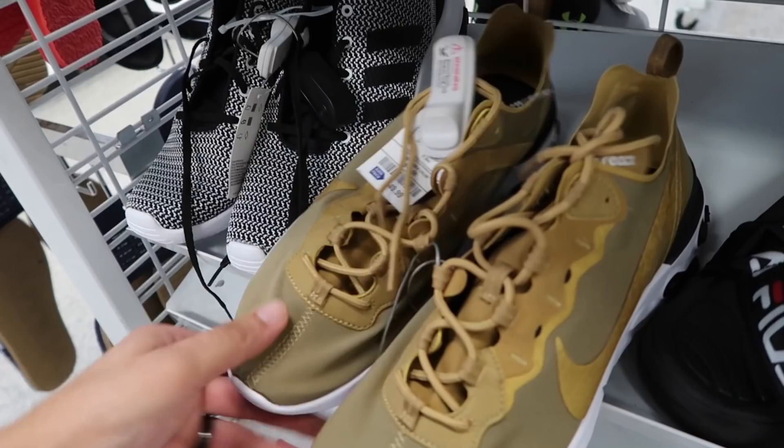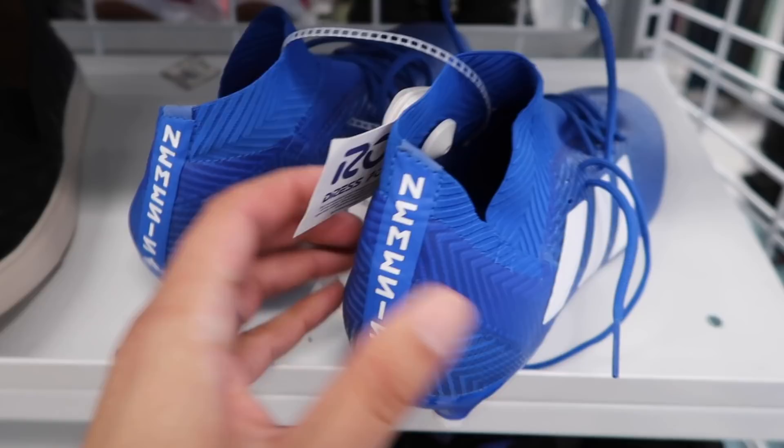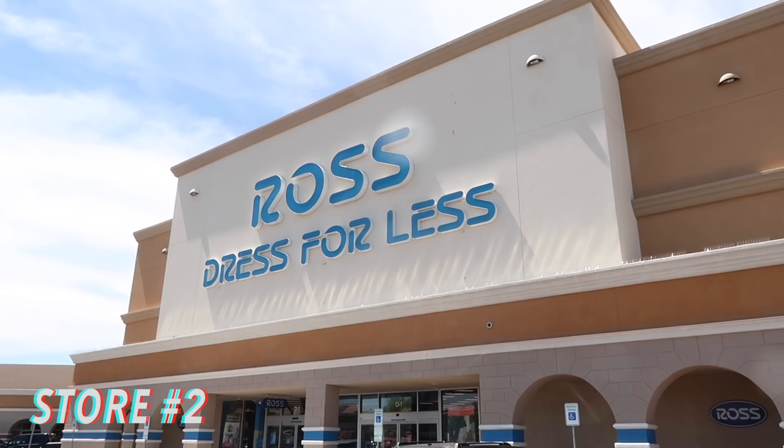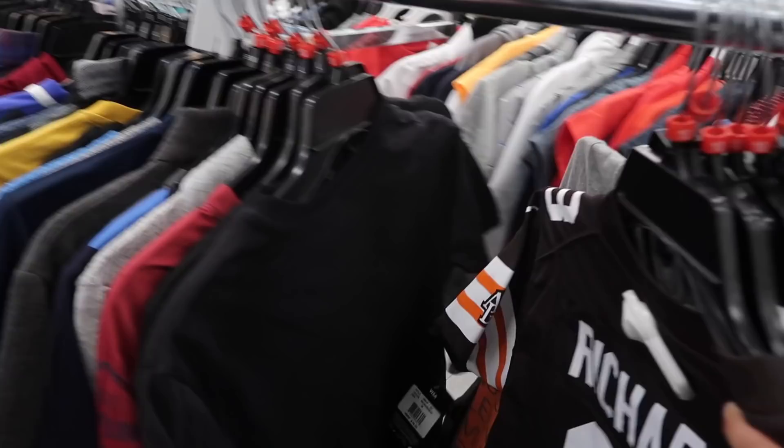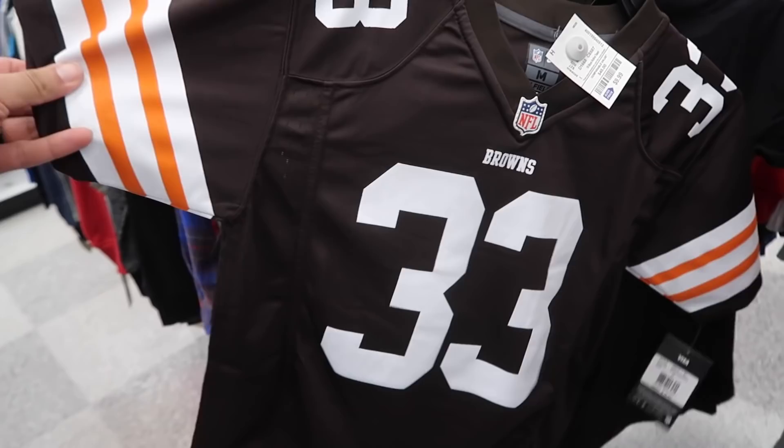Don't know what the size is. Nine and a half Adidas Nemesis, $30, size seven - I think those are point threes and they are.